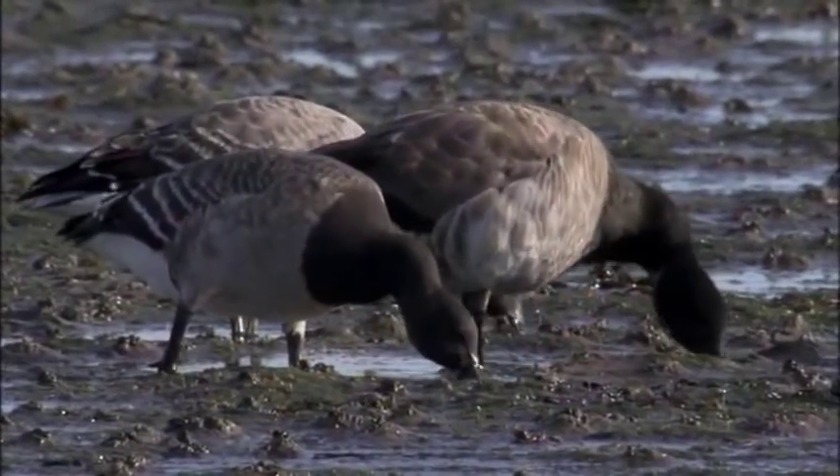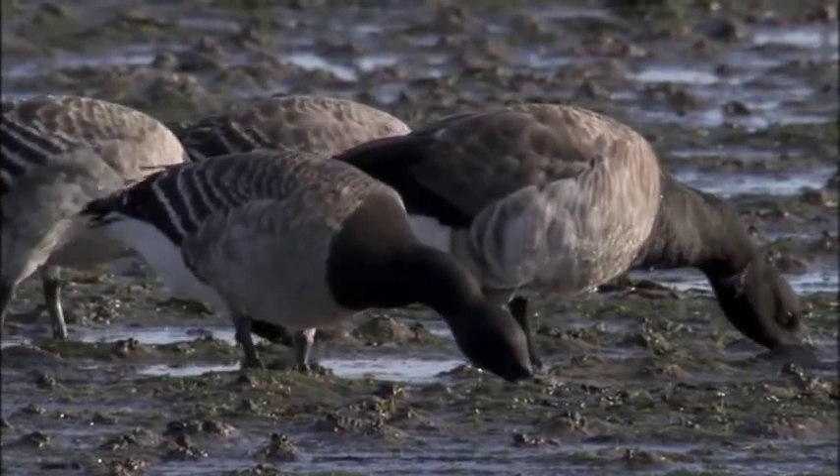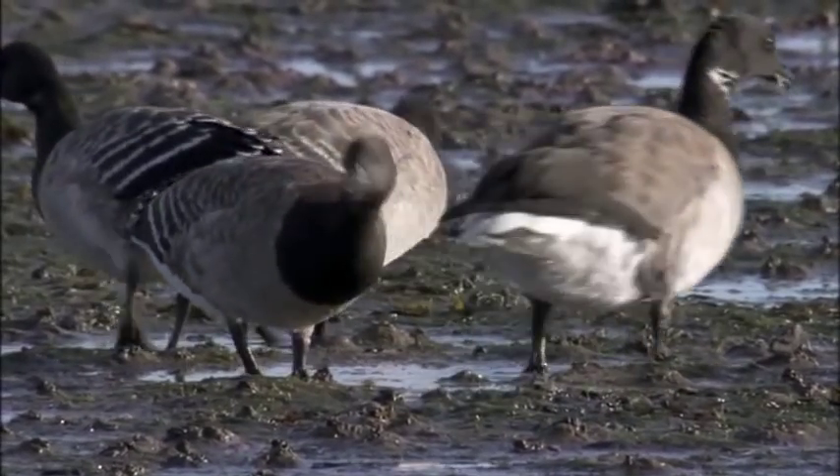Back now to Strangford Lough and those pale-bellied brent geese — 30,000 of them have begun to gather there, peaking at the end of the month. It's terribly easy to imagine that just because something's common, we can afford a degree of complacency when it comes to looking after it. But I need to remind you of the house sparrow and the starling. So I was really pleased this week to join up with the Irish Brent Goose Research Project and Stuart Burhop from Exeter University as they set out to catch some of these geese — something that wasn't terribly easy.